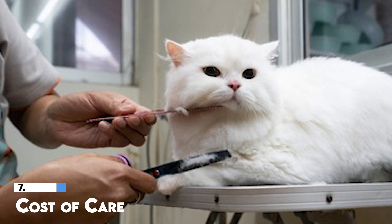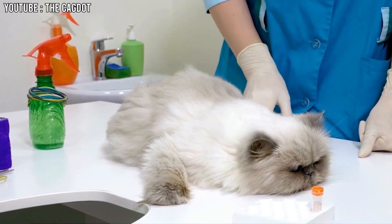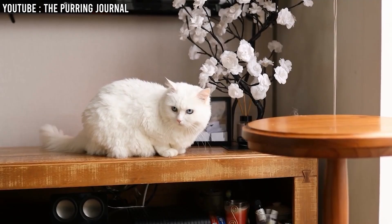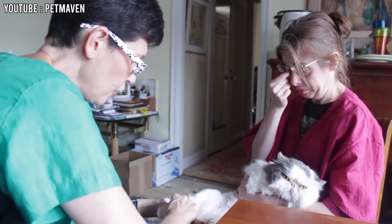7. Cost of Care. Having a Persian cat can be expensive because they need special care compared to other cats. They have to go to the vet often because they can get sick more easily, especially with their breathing and kidney problems. Because they have such long and thick fur, they need to be groomed regularly, possibly by a professional groomer. You might also need to buy special products like certain shampoos and brushes just for their fur. All these things add up, making it important to be ready to spend more money than you might with other types of cats.